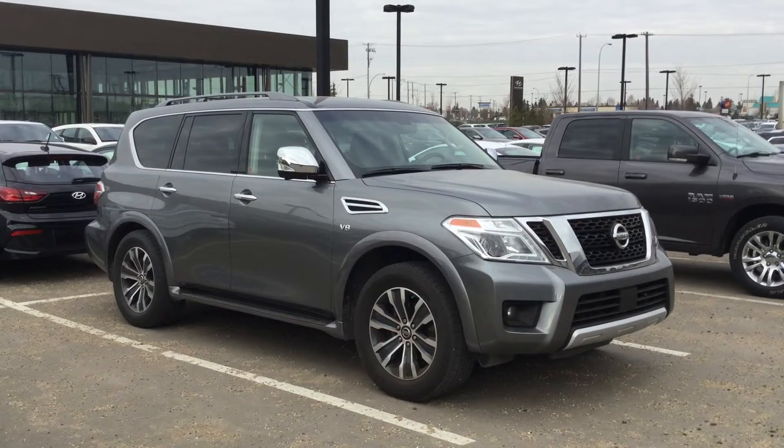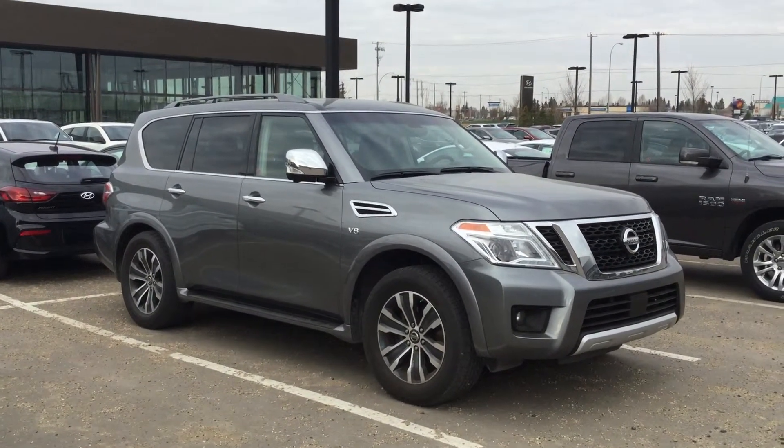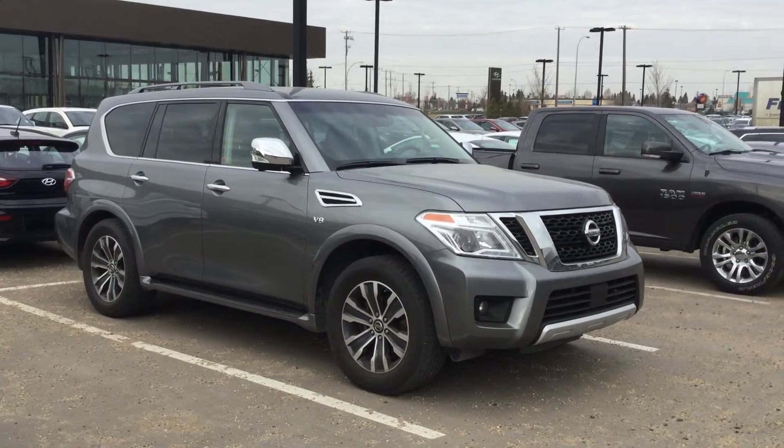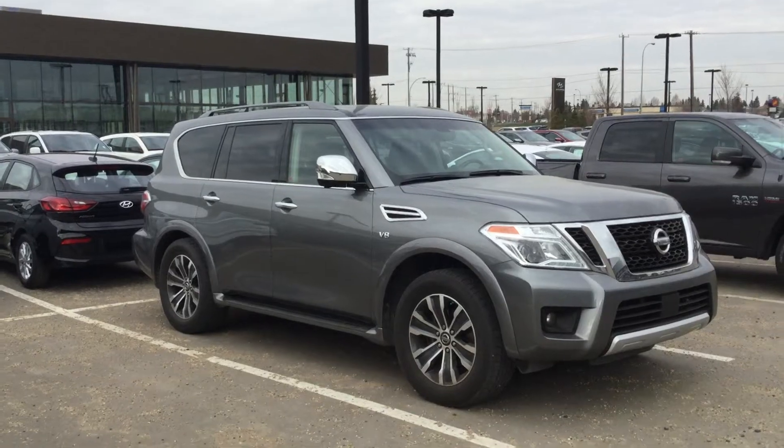Once again it's Boyd Savoy here at Northside Nissan. Thank you Mr. Gupta for your inquiry. Give us a call back at 780-456-1449. Looking forward to seeing you. Thank you.